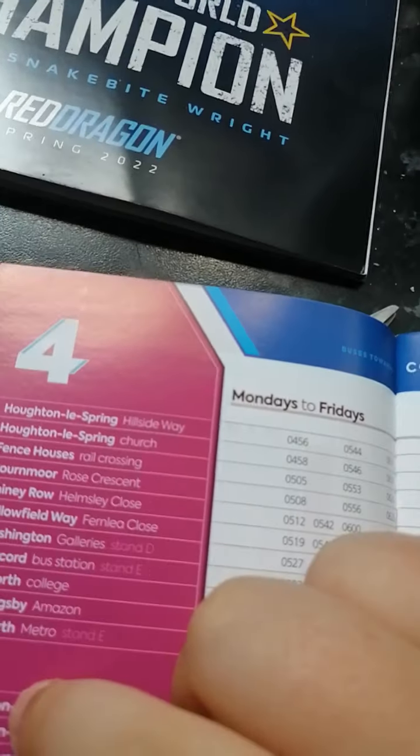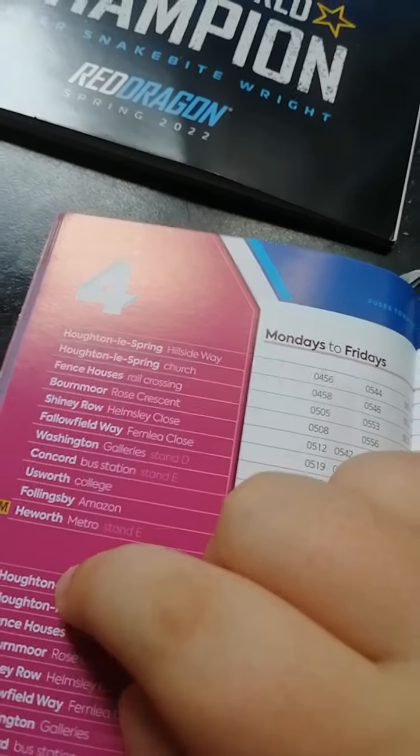Here we are now on the number four. It goes between here and here in this room, and it's via Shiny Row, Washington, Concord, and Washington Galvares.